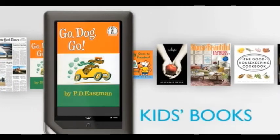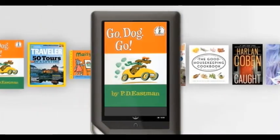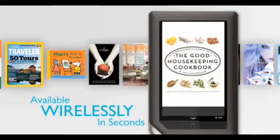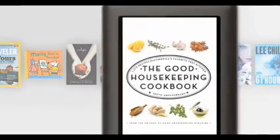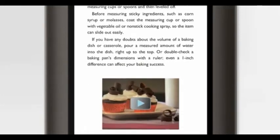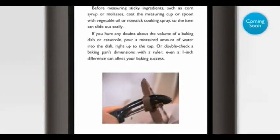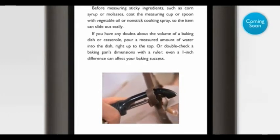Nook Color can take advantage of exciting new features enhancing many books, including fascinating videos and interactivity. Take cookbooks. With Nook Color, I can read a recipe and watch a video on how to create that dessert I've always wanted to make. Chocolate curls can turn simple baked goods into something special.